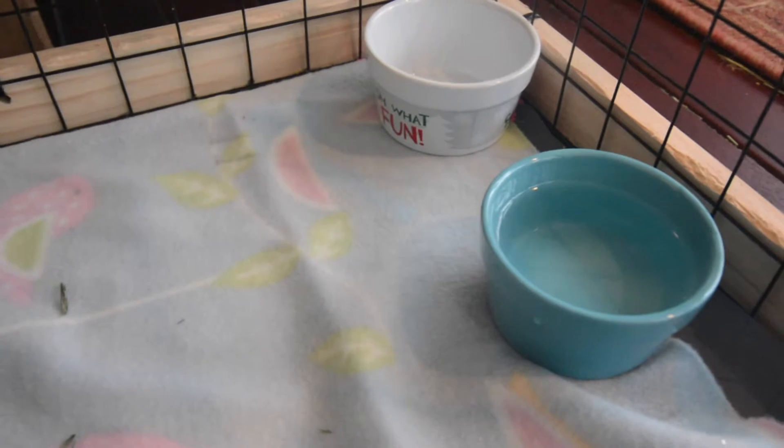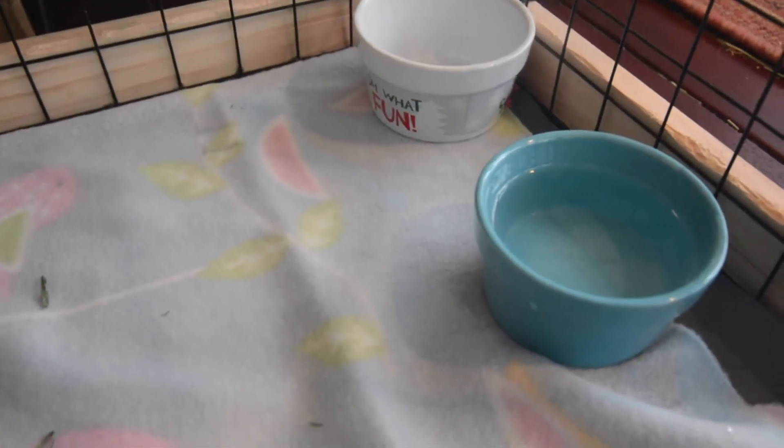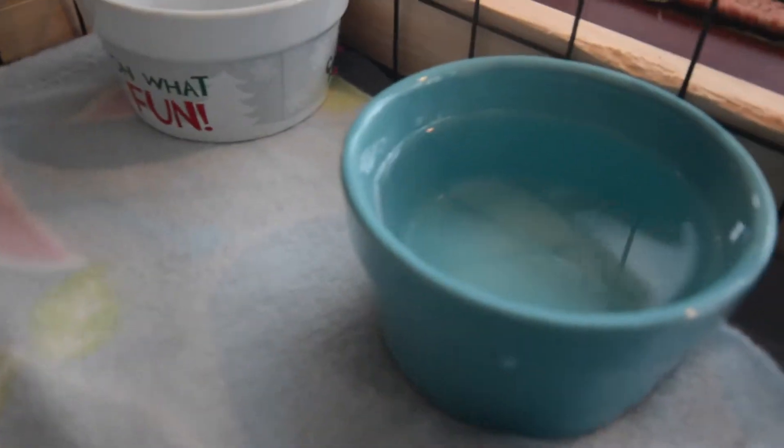Over here in the corner we have her pellet dish and her water dish. I got these at Michael's and they were just 79 cents a piece because they were having a sale. This one says 'Oh What Fun' and this one is blue.